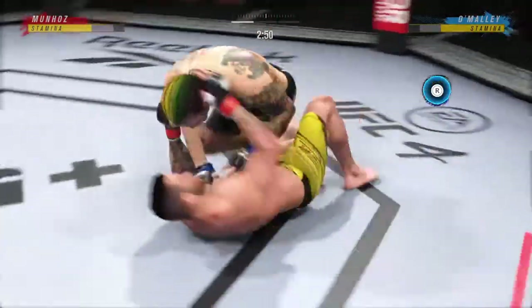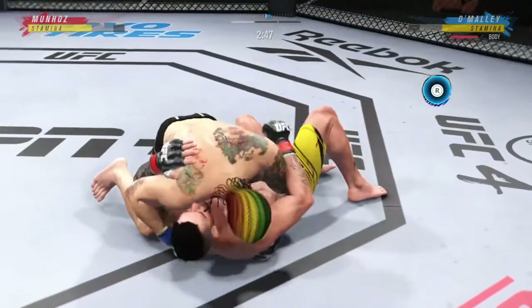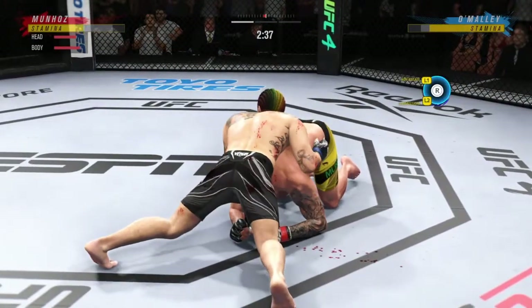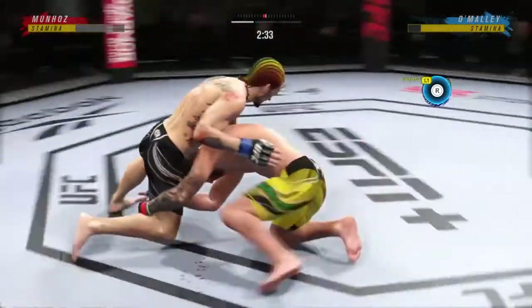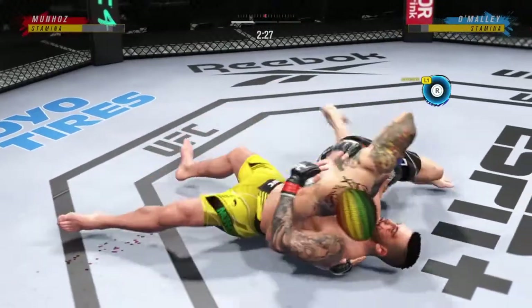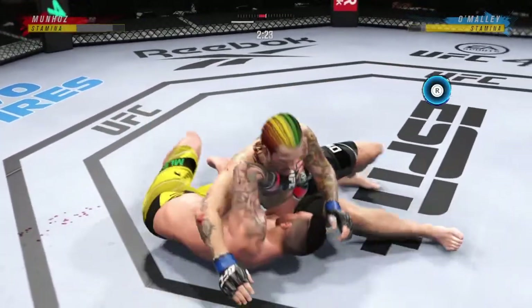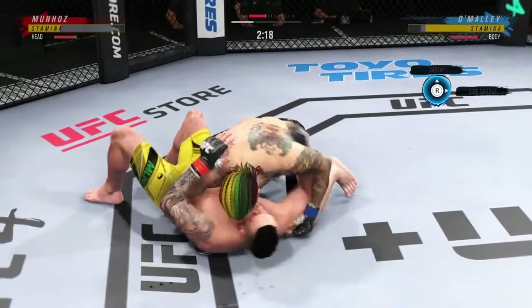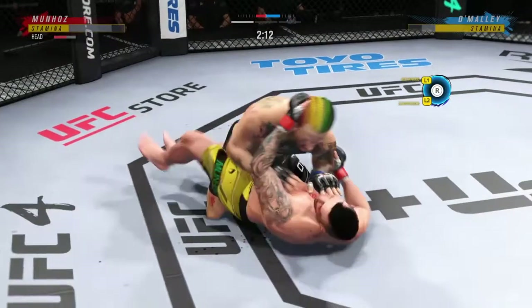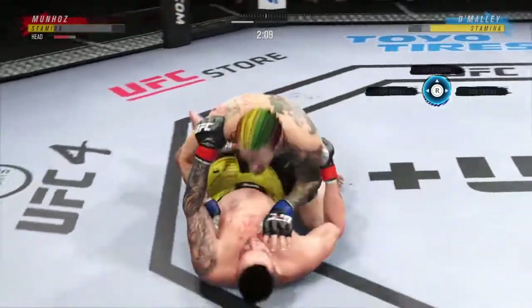Under three minutes now to go in the round. You gotta be working off of your back — he's certainly doing so here. You see all the grappling repetitions here, just beautiful movement, seamless transitions over and over. These guys are doing things that you see in every jiu-jitsu gym around the country. Side control now — we'll see if he can advance position. Big combination of ground and pound strikes here, DC. This could be the beginning of the end.